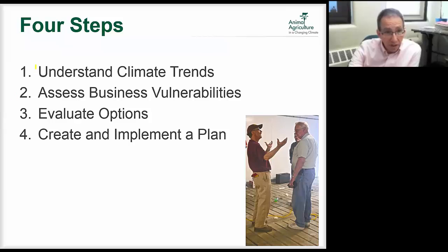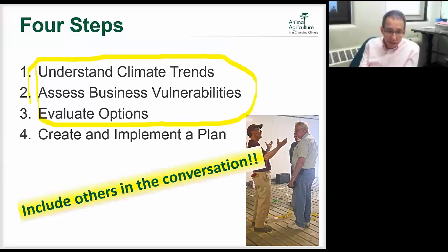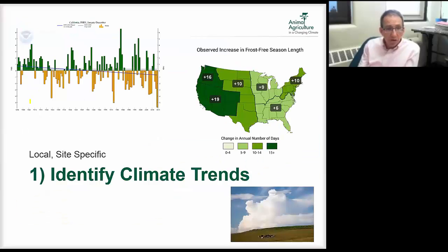The first three steps can benefit a lot from scenario planning because understanding climate trends is a group approach — bringing in climatologists and assessing business vulnerabilities. If you're a swine producer there are going to be a lot of other swine producers in your area with the same issues. Evaluating options might be a little trickier on a larger scale since a lot of what happens on the farm is really site specific. Include others in the conversation — your consultants that are working with you on that farm.